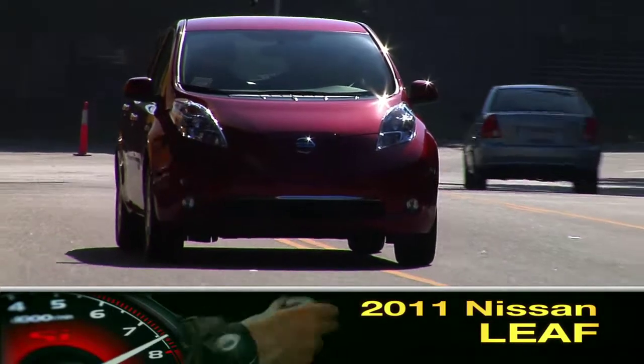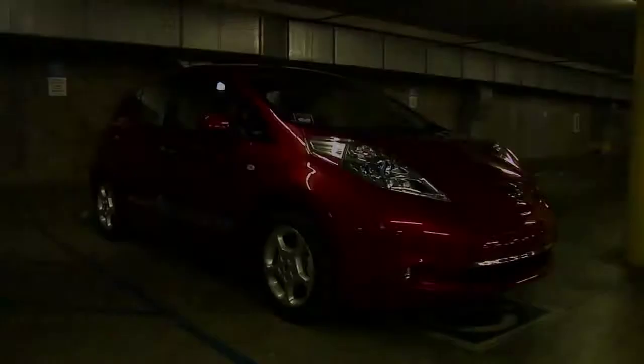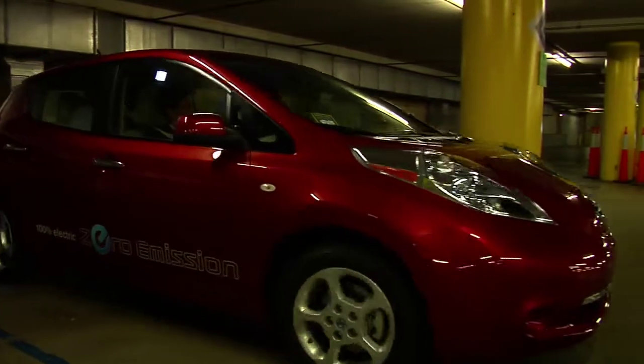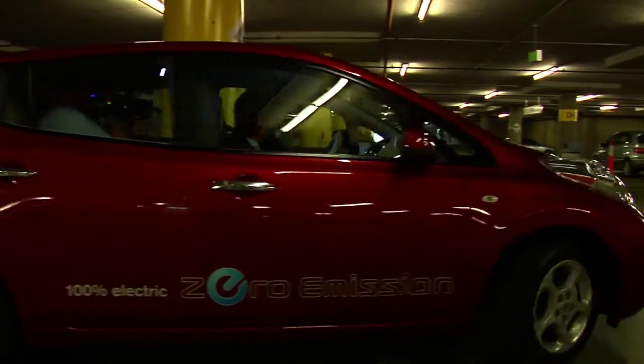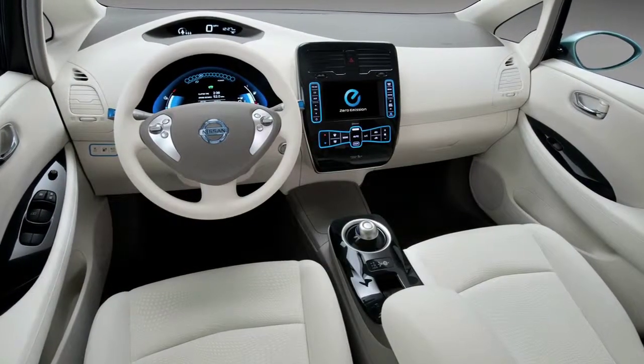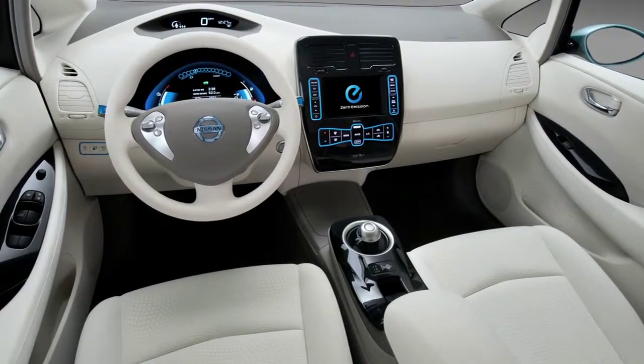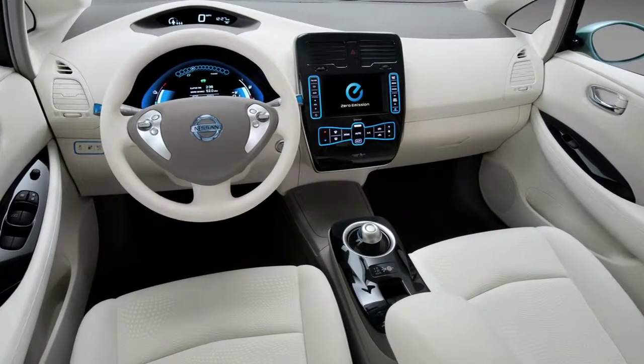Nissan has broken new ground with the all-new 2011 LEAF full electric hatchback. Ideally positioned as a city car, the LEAF can be charged from regular household current. Fully electric doesn't mean having to give up on daily creature comforts. The 5-passenger LEAF comes with built-in navigation, complete with charging stations identified.